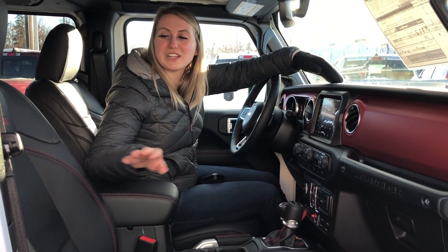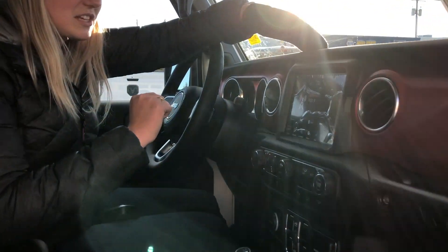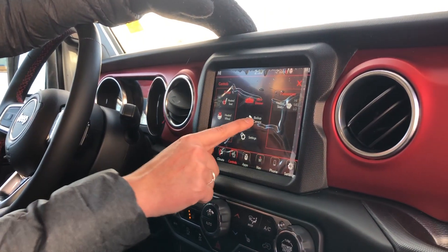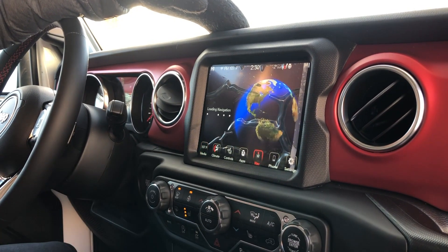Inside this vehicle you have the nice leather heated seats as well as the heated steering wheel. You have the 8.4 inch touch screen on this one. You can access your backup camera on it, as well as navigation on this one.